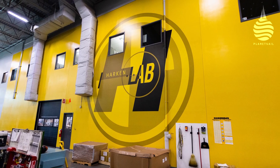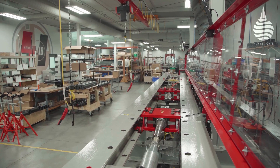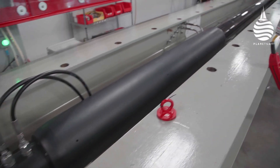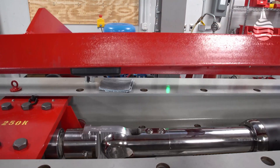More recently, in Wisconsin, USA, another Harkon lab facility has just introduced a test bench for cylinders and vangs capable of pulling up to 120 tons. There's also a test bench for rotary pumps, plus dedicated facilities for other types of hardware.